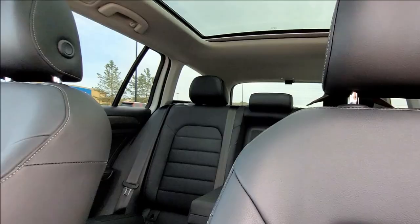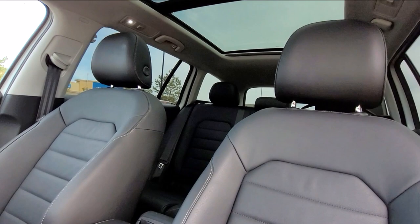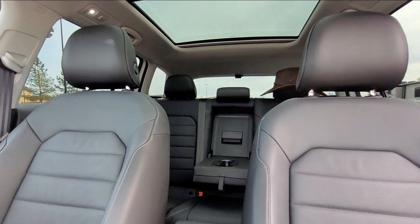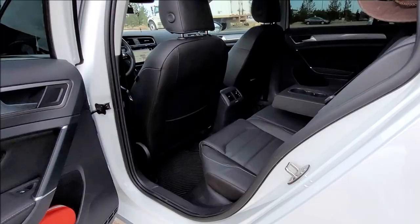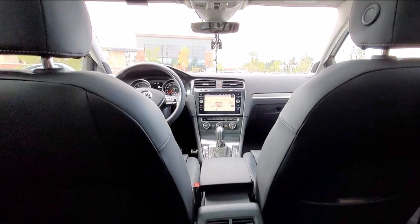Gotta love that new car smell. Just ignore that cowboy hat sitting on the headrest and point your eyes towards the panoramic sunroof right above it — this is one of my favorite features of this car. It stretches from the back seat all the way to the front on top of the driver and passenger seat. In the back seat you've got your AC. Unfortunately, one thing I don't like about this car is it doesn't have USB charging in the back — why would they not do that? Everybody has cell phones even back in 2019.